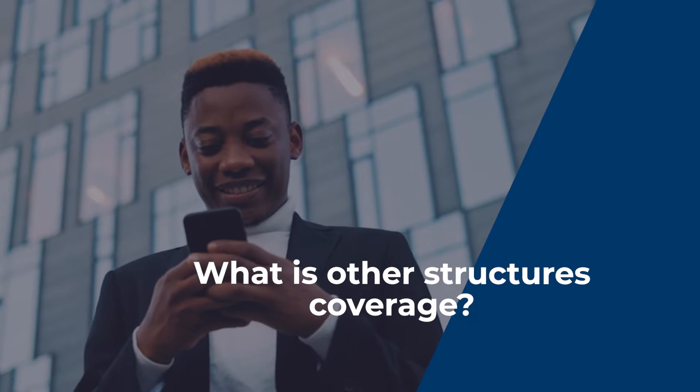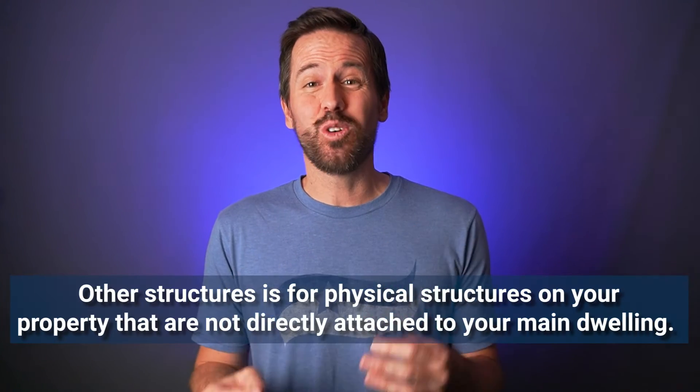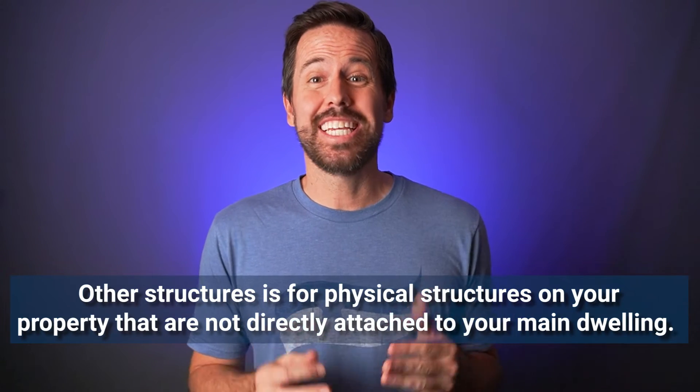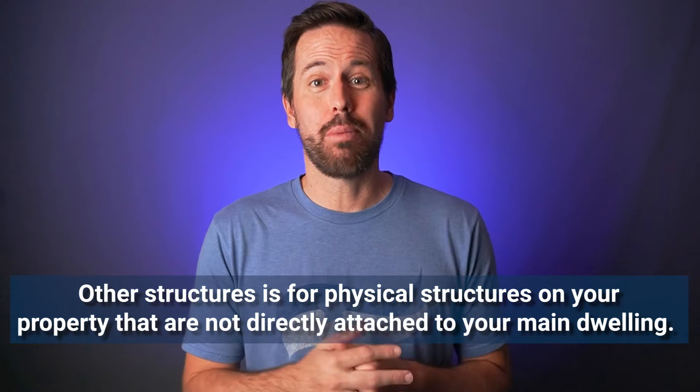What is other structures coverage on your home insurance policy? Other structures coverage is for the physical structures that are on your property but not directly attached to your home or the dwelling on your property.